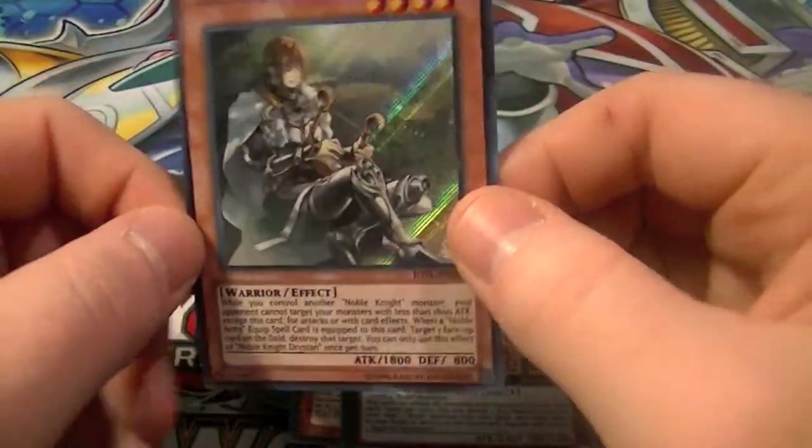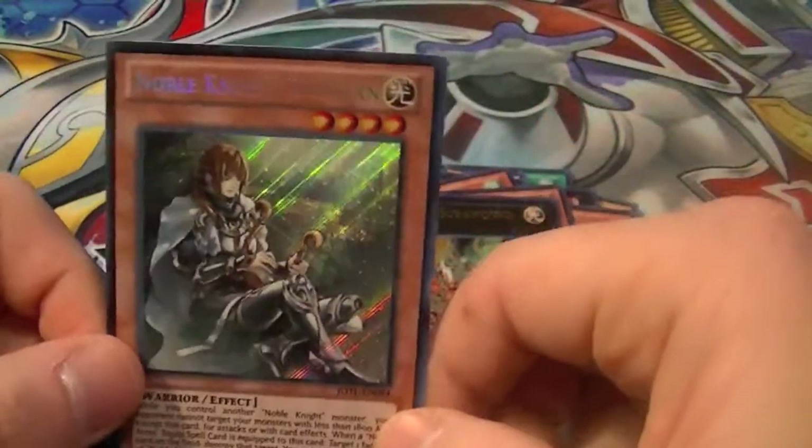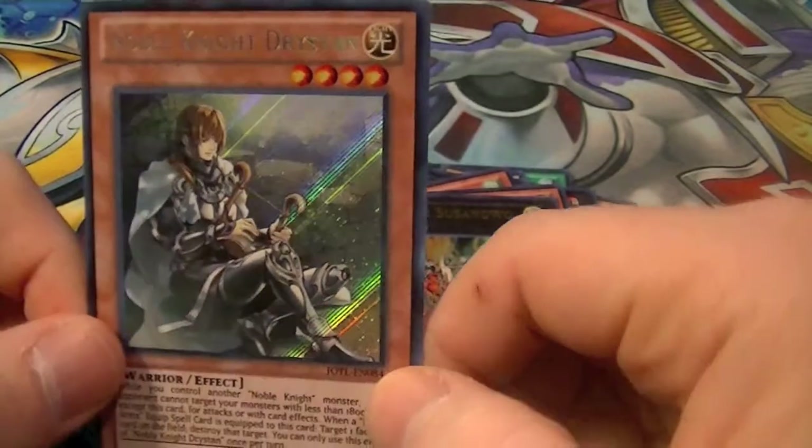I pulled no Ultimates, no Ghosts, but I did pull 1 Secret Rare: Noble Knight Dristen.